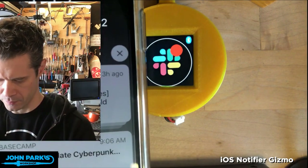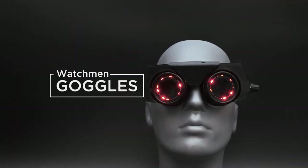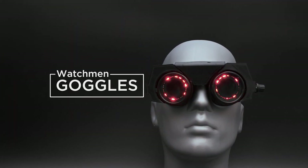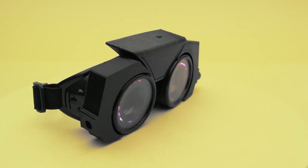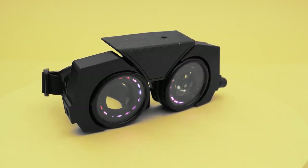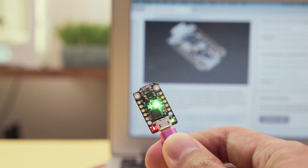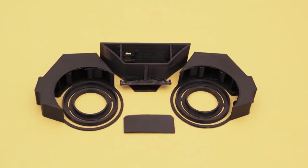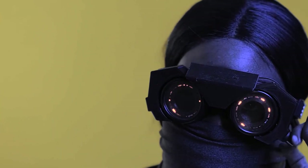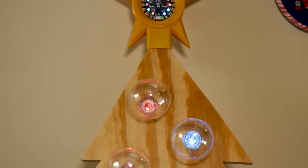Cosplay and replica props rank up there with some of my favorite projects, and these Sister Knight goggles from HBO's Watchmen series by the Ruiz Brothers are fantastic. They fitted a pair of 16x NeoPixel rings to these costume goggles and added a rotary switch to select different modes. A Trinket M0 runs the code, and some 3D printed parts make up the rest of the build. If you need a prop for all tomorrow's parties, this looks like a great place to get started.